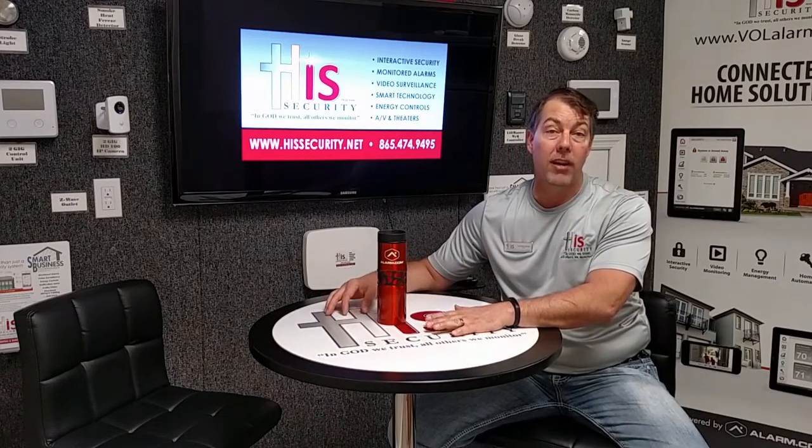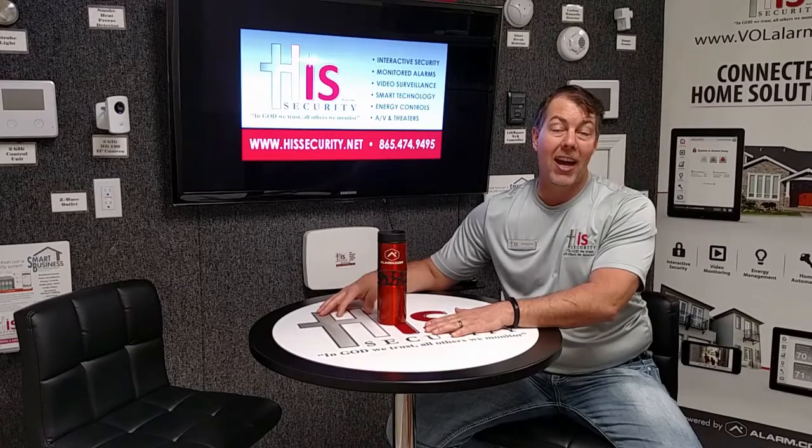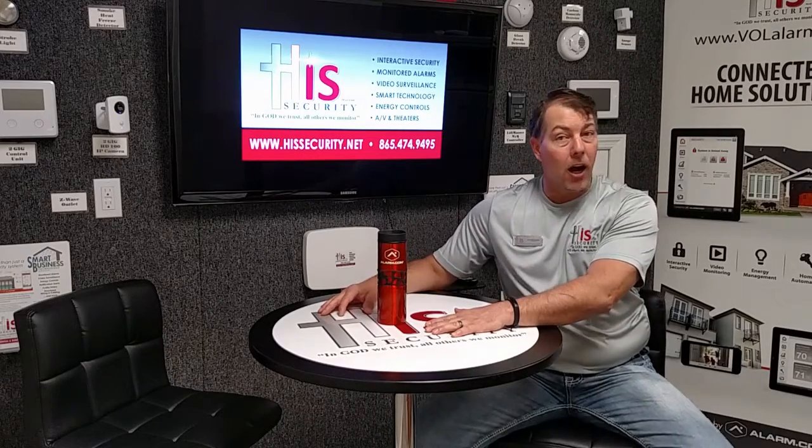If you have any more questions about separate notifications or chimes for your alarm system, give us a call at 865-474-9495. Check us out online at hissecurity.net, and always remember: in God we trust, all others we monitor.